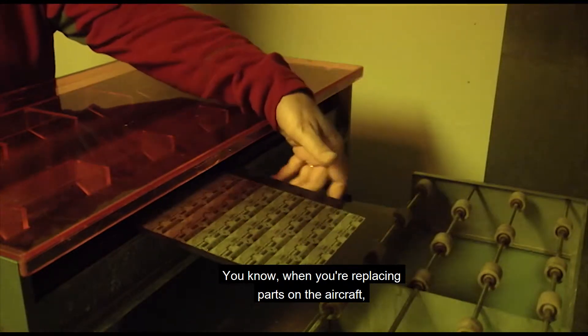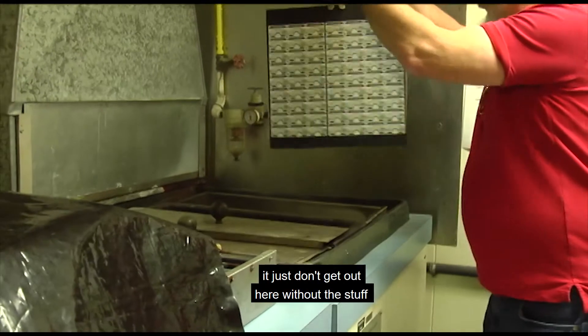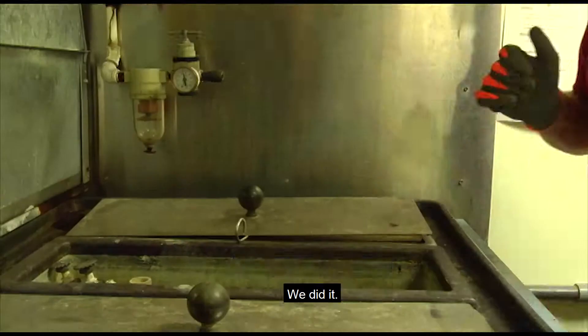When you're replacing parts on the aircraft, or painting an aircraft, just don't get out here without the stuff that we put on it. If the aircraft has numbers and letters, we did it.